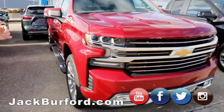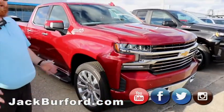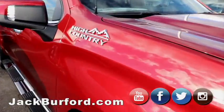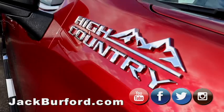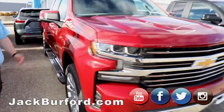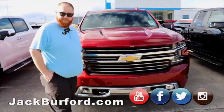We've got a Cajun Red High Country. This is one of our most popular colors, and you can see why. I know we're in Kentucky, folks, and this is Kentucky blue all around, but this Cajun Red you cannot beat. It's High Country, so it's loaded up with everything — pretty wheels, color-matched mirrors, chrome running boards, spray-in bed liner. And it is a 6.2-liter, so it will haul.